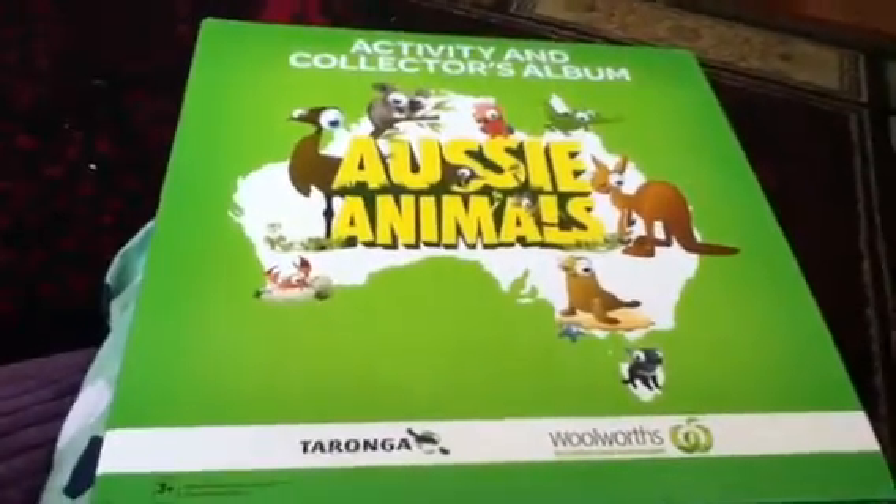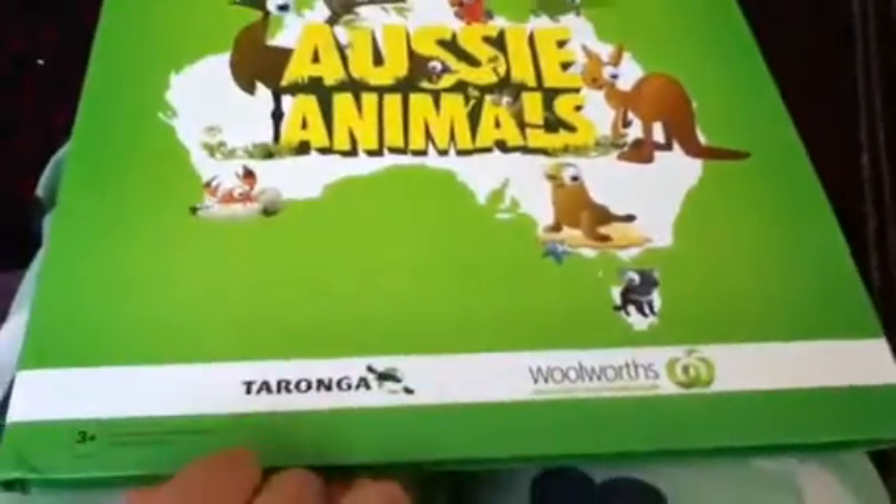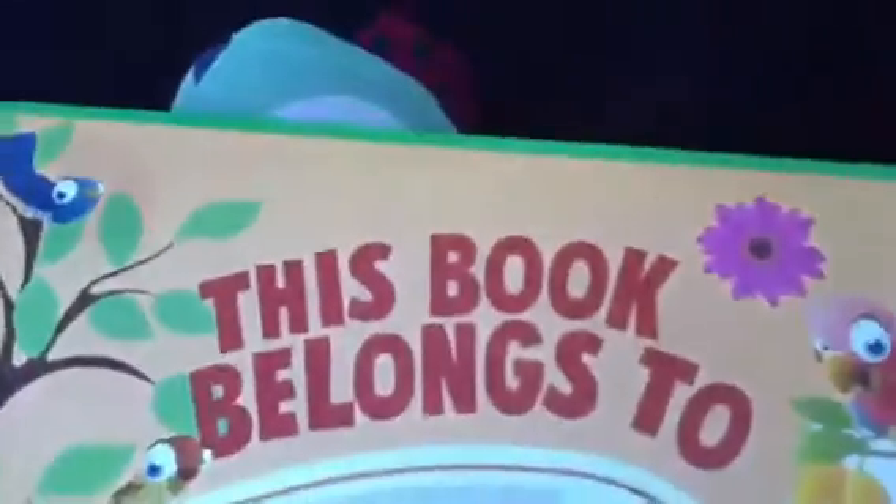Hi, this is my Aussie Animals book collection partnered with Taronga Zoo and Woolworths. This is a bit of an intro by Daniela Fox, and there you write your name. The book belongs to whatever your name is.